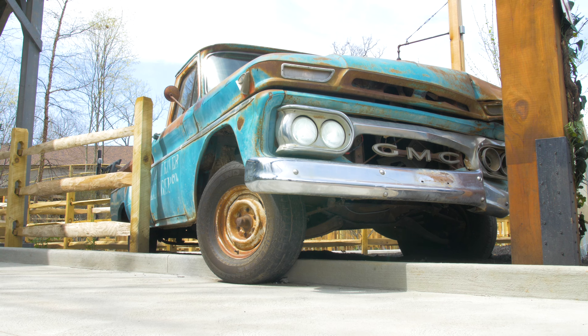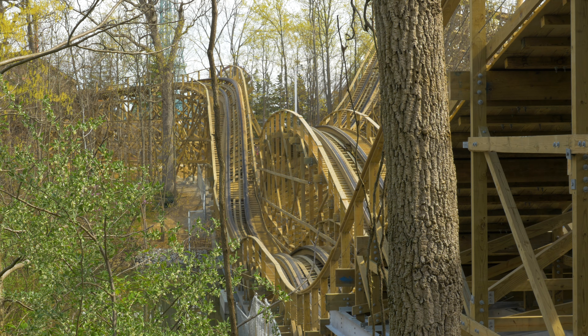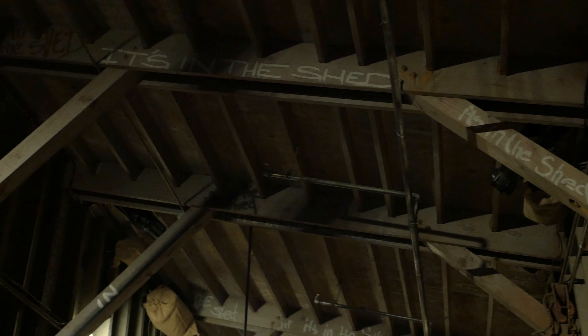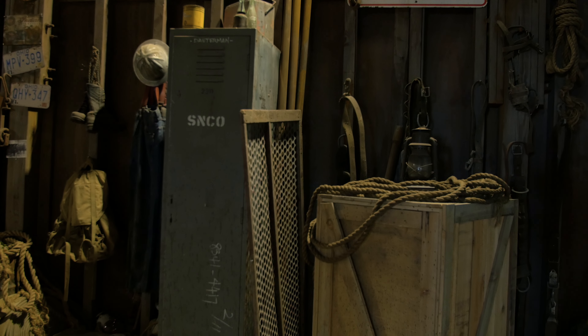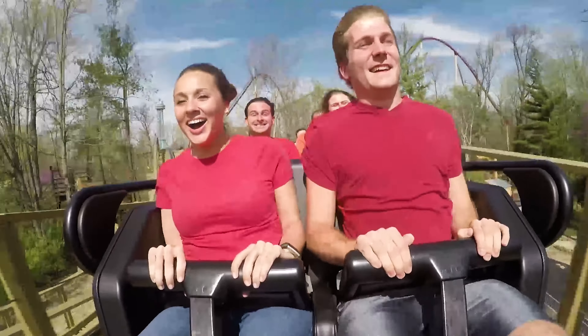Unlike our other attractions here at Kings Island, Mystic Timbers is a story-driven ride. From the time you enter the queue line, you're immersed in this backstory as you're going through the queue, and then you get up in the station. Once you get on the terrain, you become part of the story yourself as you're going through the wooded terrain and ultimately up to the shed. That's changed the expectations for our guests — even if you aren't really enamored with the ride dynamics, you're still going to really like the backstory. Total experience from start to finish.